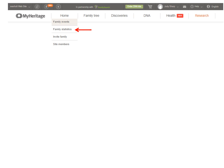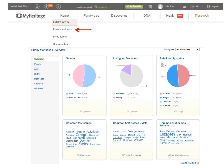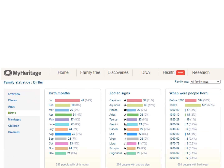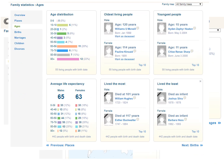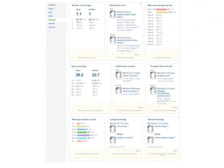Just some fun miscellaneous things to know in MyHeritage. Under Home and Family Statistics, you can see the ratio of genders in your tree, living versus deceased, and relationship status. You can click to see more, including birth statistics, places of birth, oldest and youngest, and so forth, as well as marriages and children in a family.